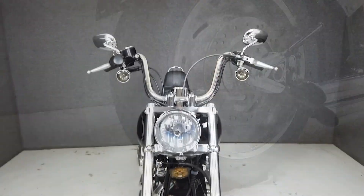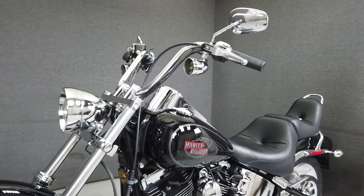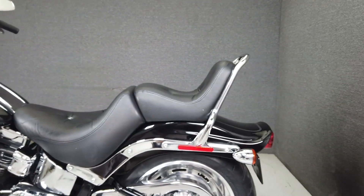It also features steering head bolt caps, smoked front turn signal lenses, a rectifier cover, a steel braided rear brake line, and rear axle block covers. It also has a brand new front and rear tire and is ready to ride.